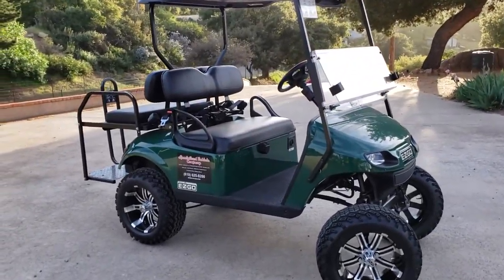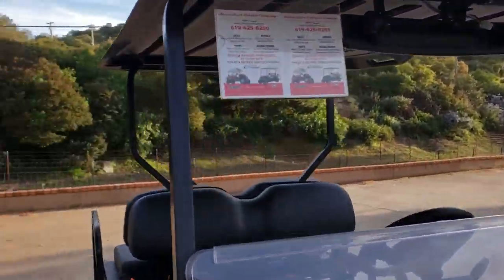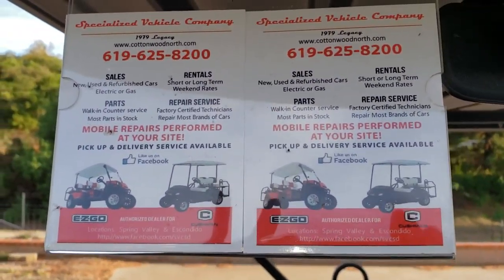This is one of your premium rentals. Give us a call at 619-625-8200. Ask us what it'll take to get this delivered to your campsite, or you can pick it up with your trailer and take it camping with you. Give us a call — 619-625-8200.